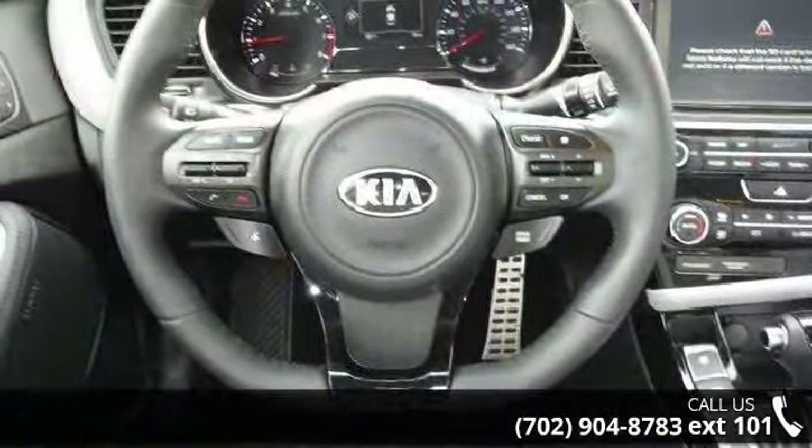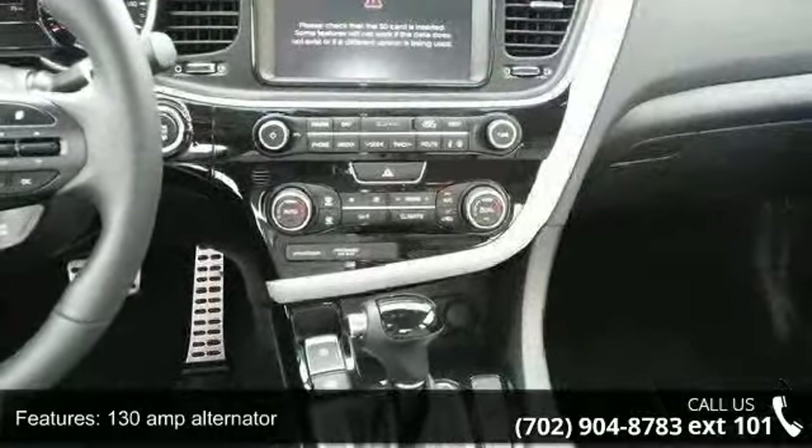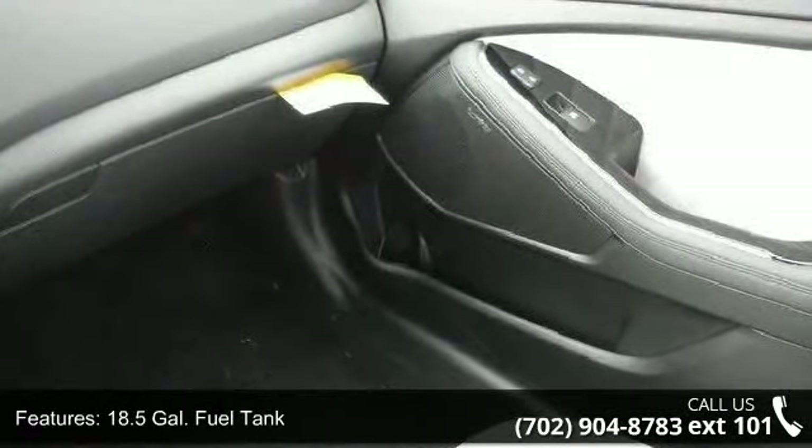This vehicle's top features include a 130 amp alternator, an 18.5-gallon fuel tank, two 12V DC power outlets, and two LCD monitors in the front.